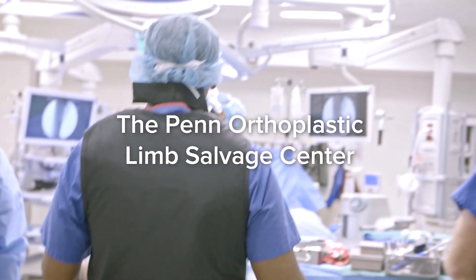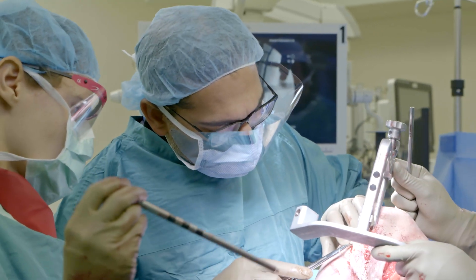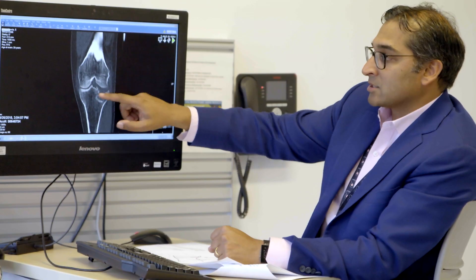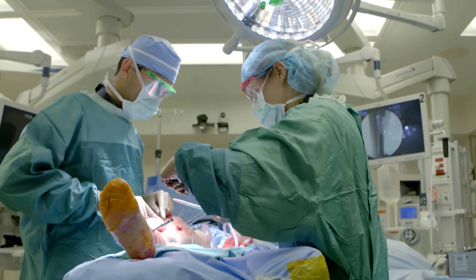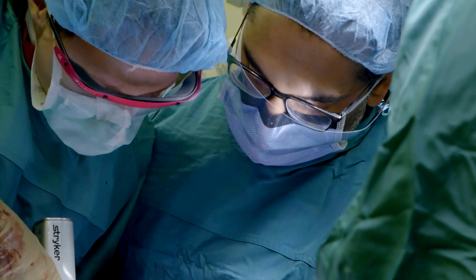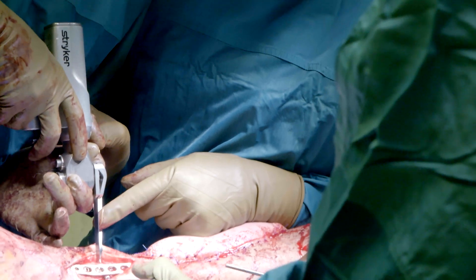The Penn Orthoplastic Limb Salvage Center is a program really designed around the idea of using multiple service lines like plastic surgery and orthopedics to help with limb salvage and limb extremity reconstruction. We're interested in patients who have had their limbs adversely affected by trauma, patients with chronic conditions, chronic bone infection, vascular disease, the treatment of malunion and nonunion, and functional reconstruction. We're literally set up to take care of any challenging problem of the extremity.